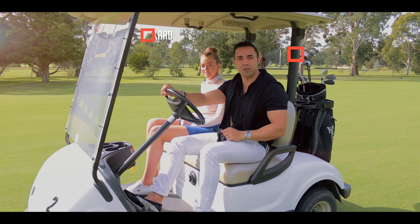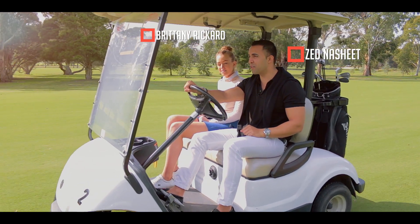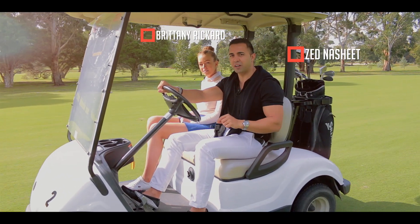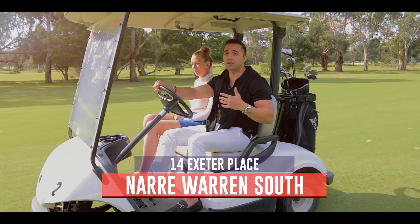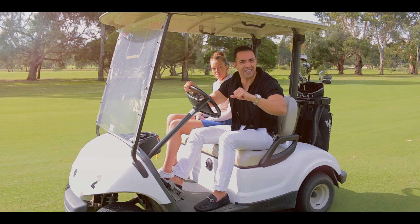Hey everyone, welcome to episode 5 of Just Listed by Zedd. We've got an amazing opportunity to present to you guys at number 14 Exeter Place in Narre Warren South, where everything is on your doorstep including this golf course. So let's go check it out.